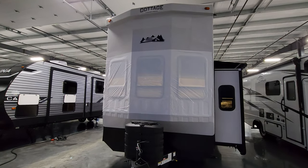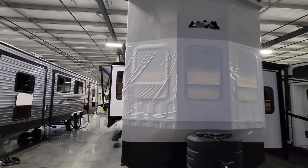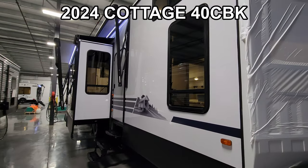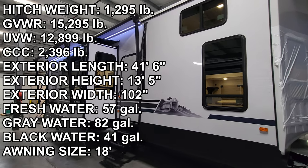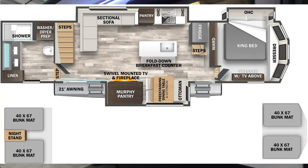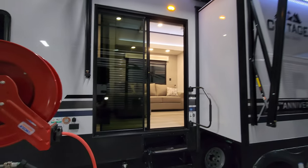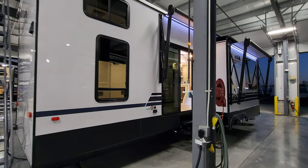Hey everyone, welcome to another All About RVs video tour. Today we're taking a look at this brand new 2024 Cedar Creek Cottage 40 CBK destination trailer. This has a double loft, triple slide — a huge RV. This thing could be a really nice tiny home style setup for somebody. We're going to walk you through the inside and outside and show you what this thing's all about.